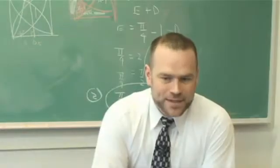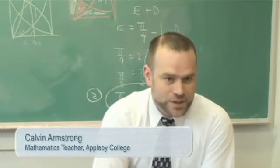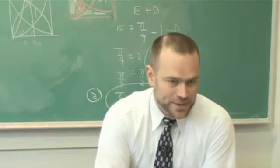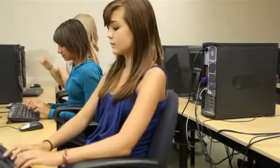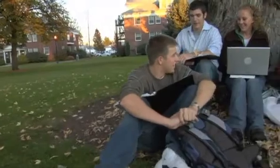Maple lets students push boundaries that they couldn't with any other tool. It incorporates all aspects of their mathematical understanding — algebra through geometry into the calculus. It's a tool that will start them in grade nine and last them well through their university career.